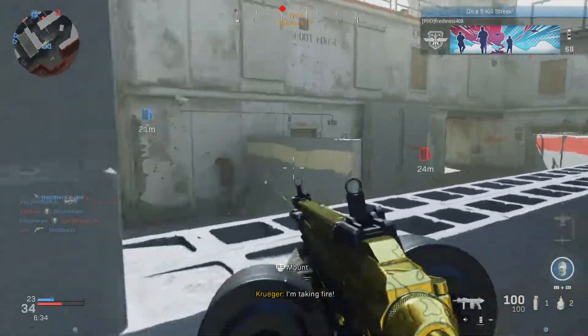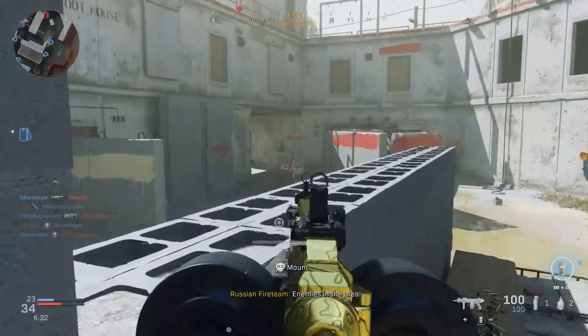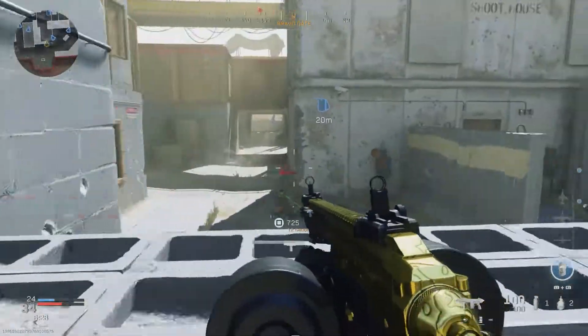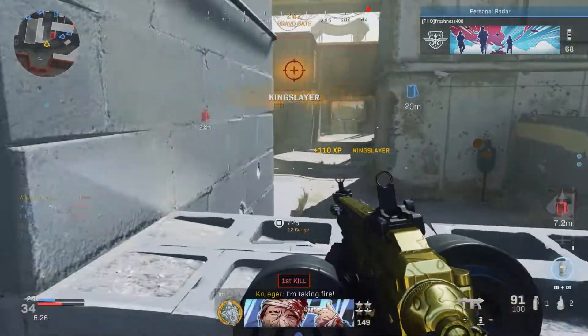This video isn't about those attachments, however. Those attachments are doing what they claim — they improve your hipfire accuracy. The attachments I'm referring to in this video are various barrels and the no stock attachment.